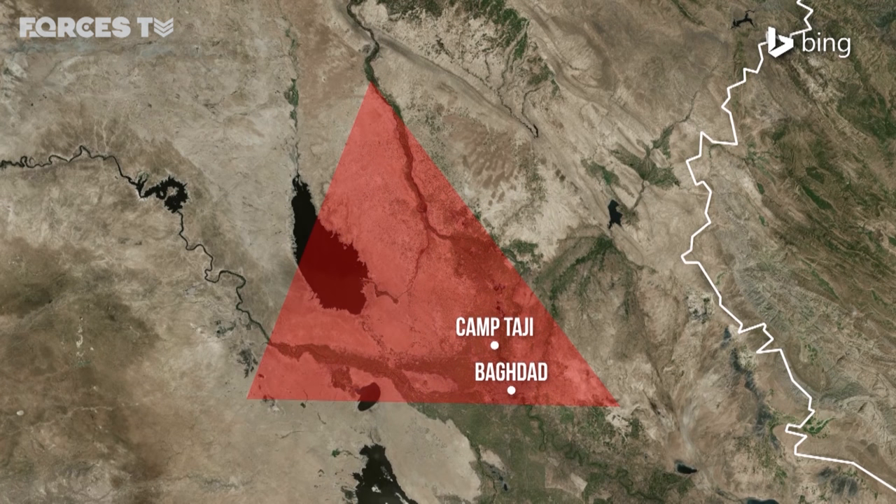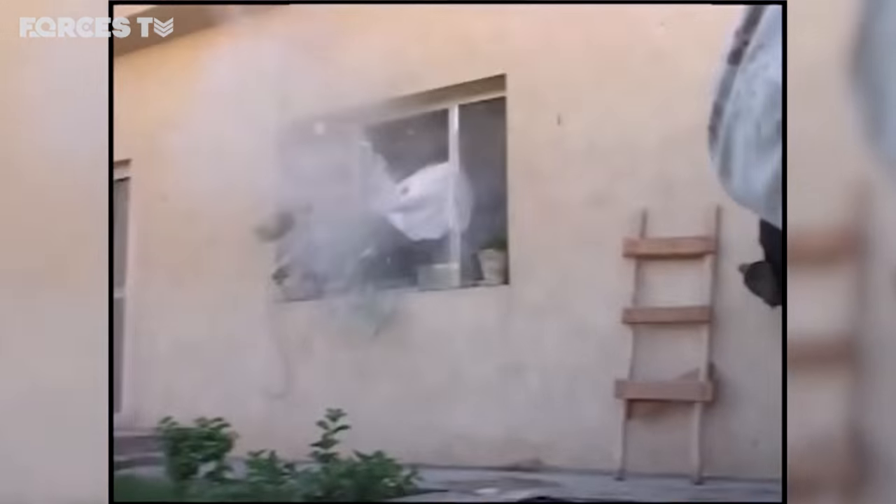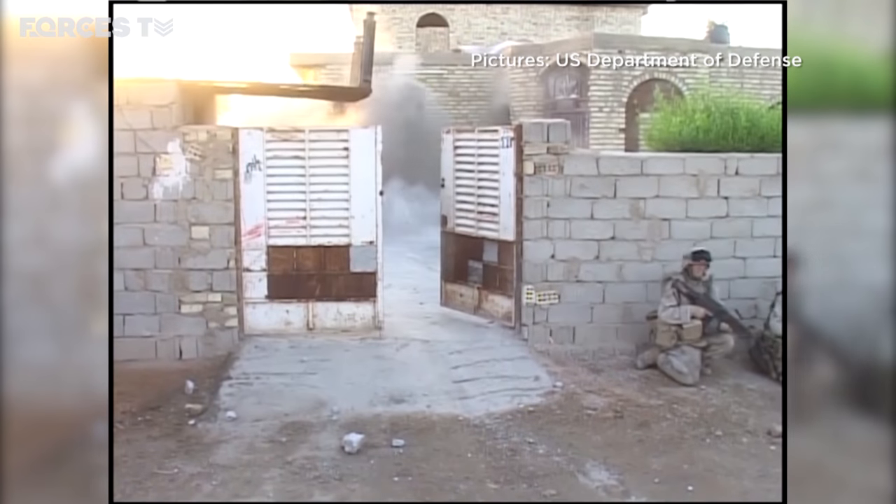Saddam's birthplace, Tikrit, plus the towns of Ramadi and Fallujah — both centres of the insurgency — are within striking distance. And this was where hundreds of U.S. troops lost their lives during the Iraq War.